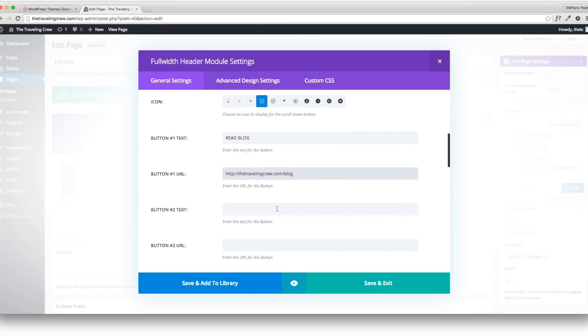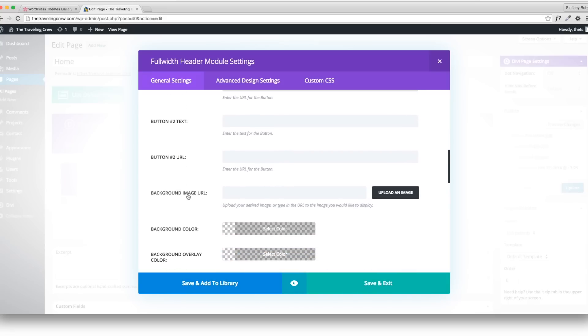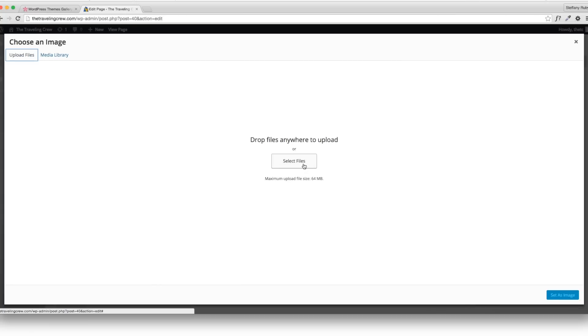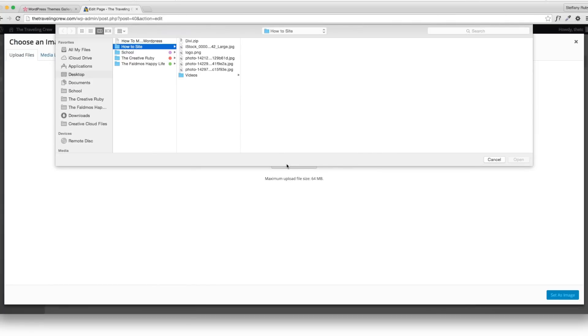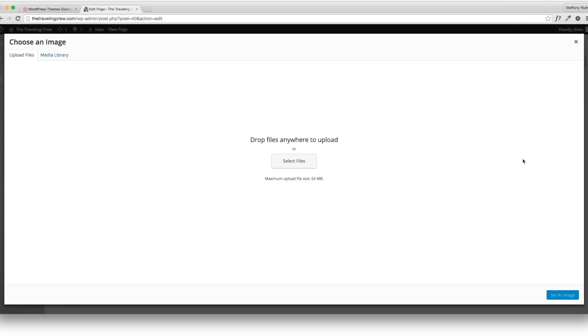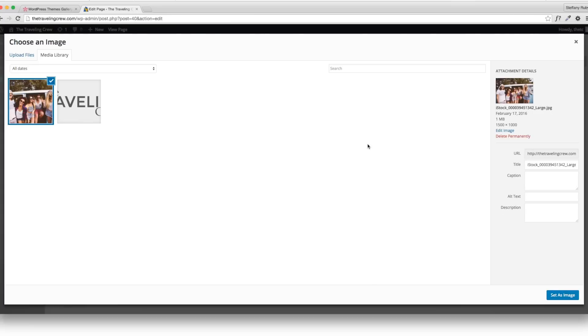Scroll down and you could add a second button — I'll leave that alone. Now the image: I'm going to upload an image. This brings up the media library. Go to Upload Files and select files from your computer. I have a bunch of images — I'll use this one for the main image and open it. I've already optimized these for web — I suggest you do the same using Photoshop or similar, saving in a smaller format.